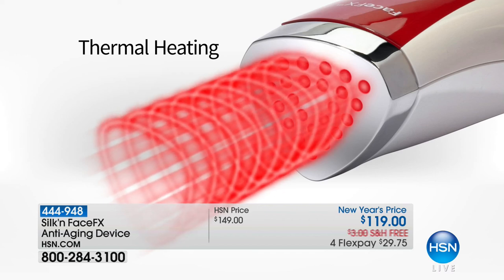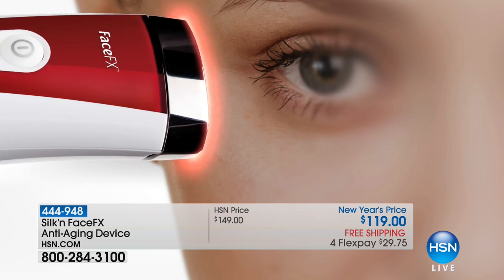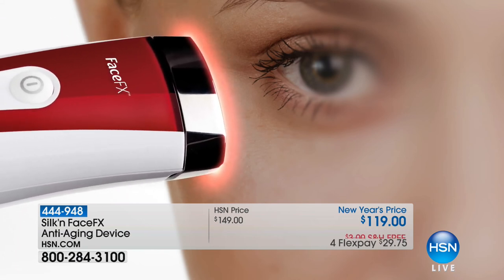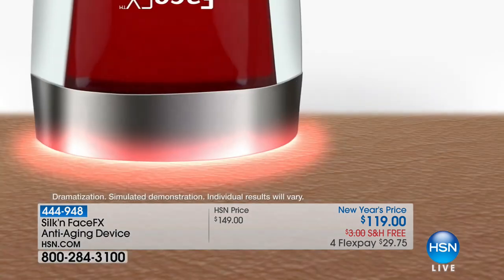You name it — sun damage, I could go on and on. But that thermal heating also creates an invitation for that fractionated LED red light therapy to go deeper than ever before.